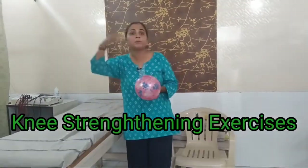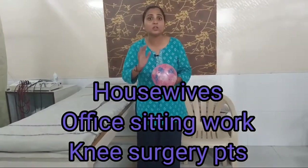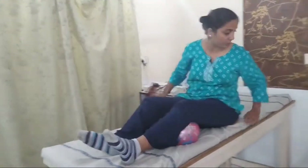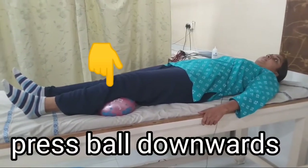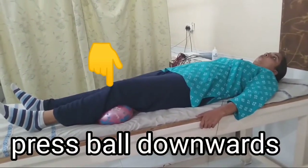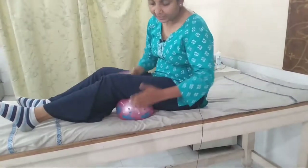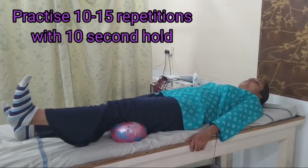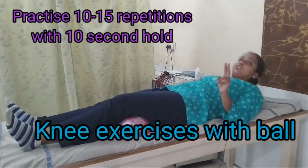This exercise is great for ladies working in the kitchen, people who sit for long hours, those whose muscles have weakened with age, or anyone who has had an operation or injury — these exercises are recommended. Keep your feet down and do the movement. Repeat 10 times for each set.